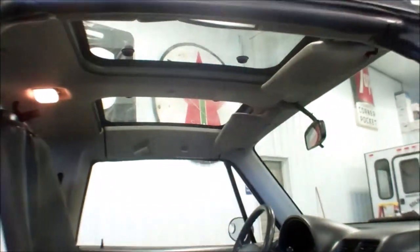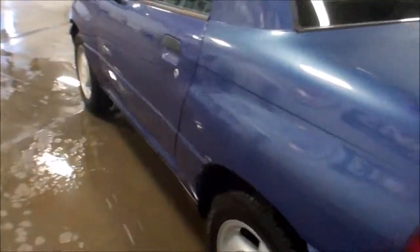Aftermarket Pioneer stereo with CD player. It's got the T-tops that come out. All four Mastercraft tires — they're at least 50% or more. They look like they're in real good condition.